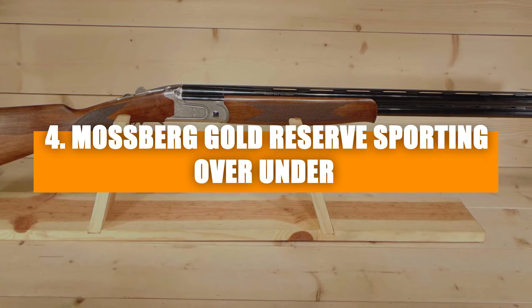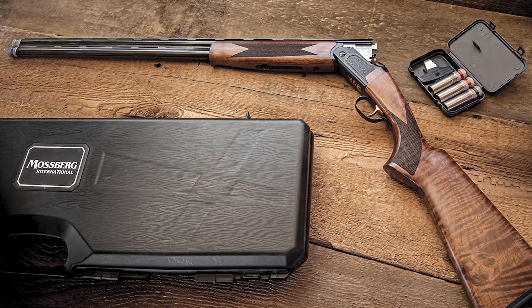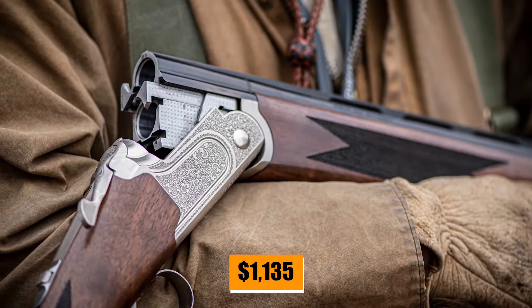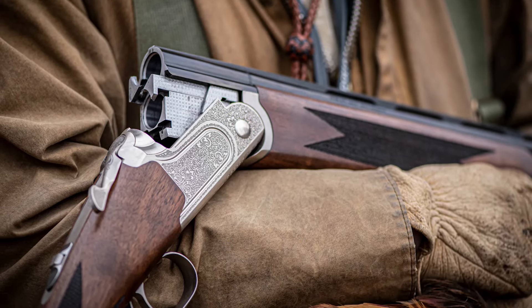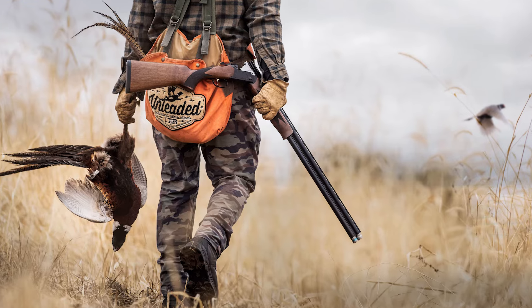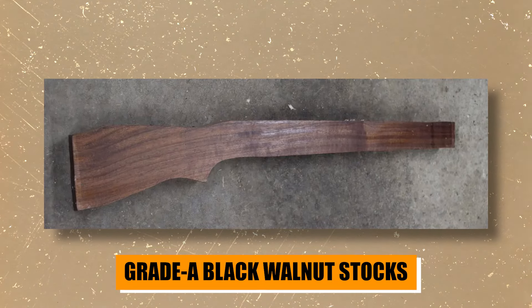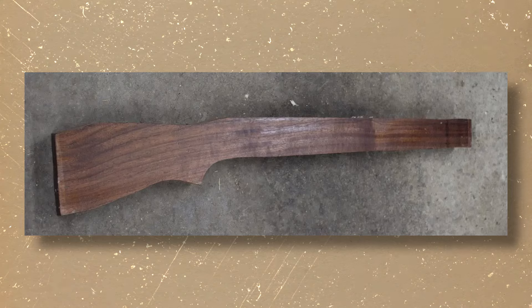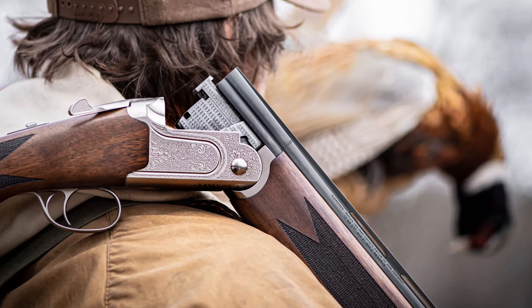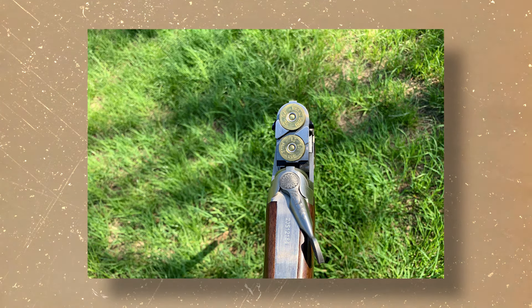Number four: Mossberg Gold Reserve Sporting Over Under. Sliding into the number four spot is the Mossberg Gold Reserve Sporting Over Under, a shotgun that's not just a tool but a piece of art. With an MSRP of $1,135, this shotgun is for those who appreciate the finer things in hunting and sports shooting. Mossberg's Gold Reserve models are turning heads in the fields and at the range, blending style, top-notch materials, and outstanding performance. It's styled with grade-A black walnut stocks that are not only durable but also have that classic elegant look. The scroll-engraved polished receivers with gold inlay add a touch of luxury, and with options in 12-gauge, 20-gauge, and .410 models, there's a Gold Reserve for every preference.